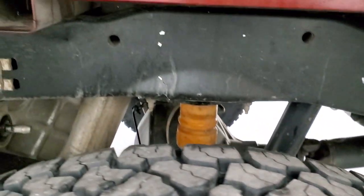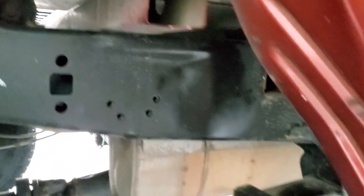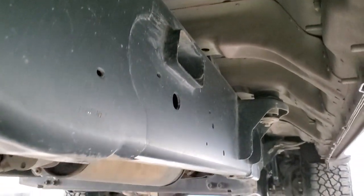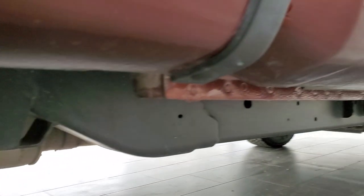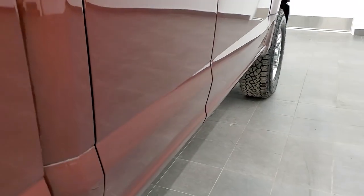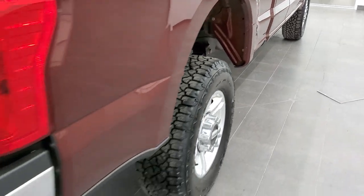Back tires are brand new as well. You can see that frame and the underbody is absolutely perfect. Box rails are in excellent condition, and it's like that all the way underneath. Indiana is nice to the underbodies of vehicles, apparently. Lower rockers look really good as well. Of course, four-wheel disc brakes on this truck.